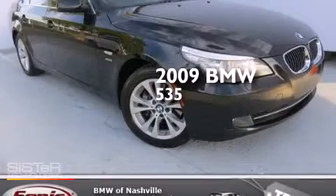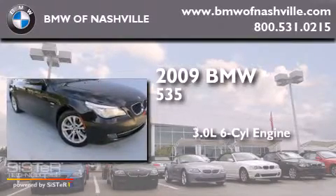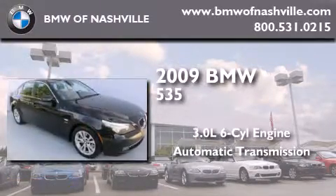This is a 2009 BMW 535. It features a 3.0 liter six-cylinder engine, an automatic transmission, and all-wheel drive.